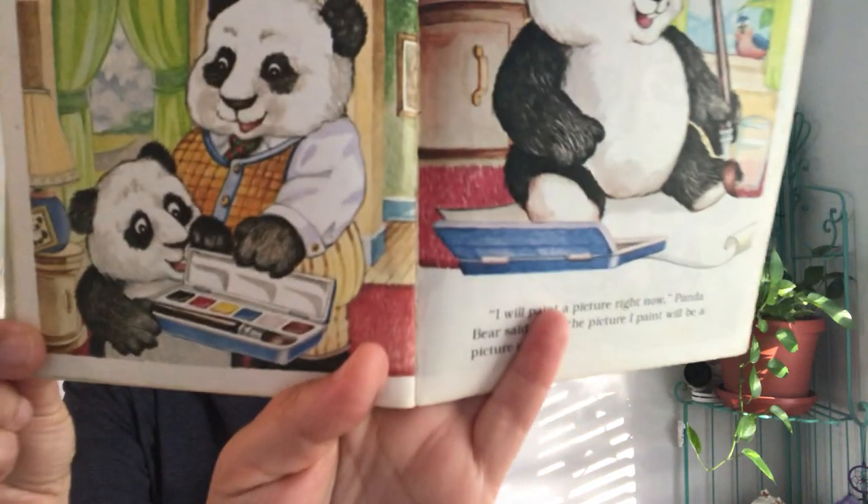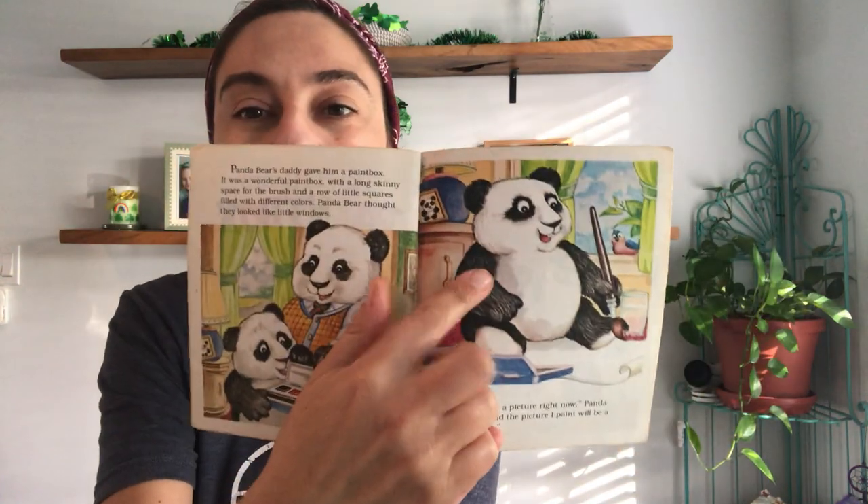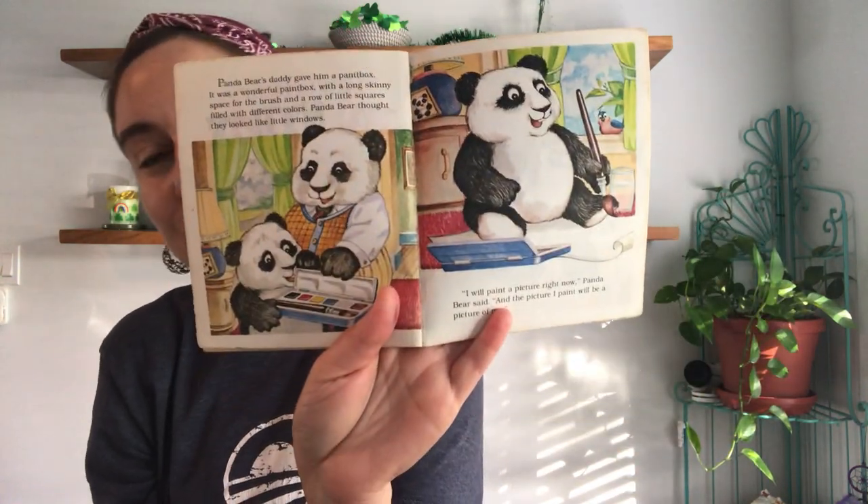Panda Bear's daddy gave him a paint box. It was a wonderful paint box with a long skinny space for the brush and a row of little squares filled with different colors. Panda Bear thought they looked like little windows. 'I will paint a picture right now,' Panda Bear said, 'and the picture I paint will be a picture of me.' And if you look at that paint box, we have so many of those exact same paint boxes in our classroom. Panda Bear is going to use his paint box for the first time and paint a picture of himself.